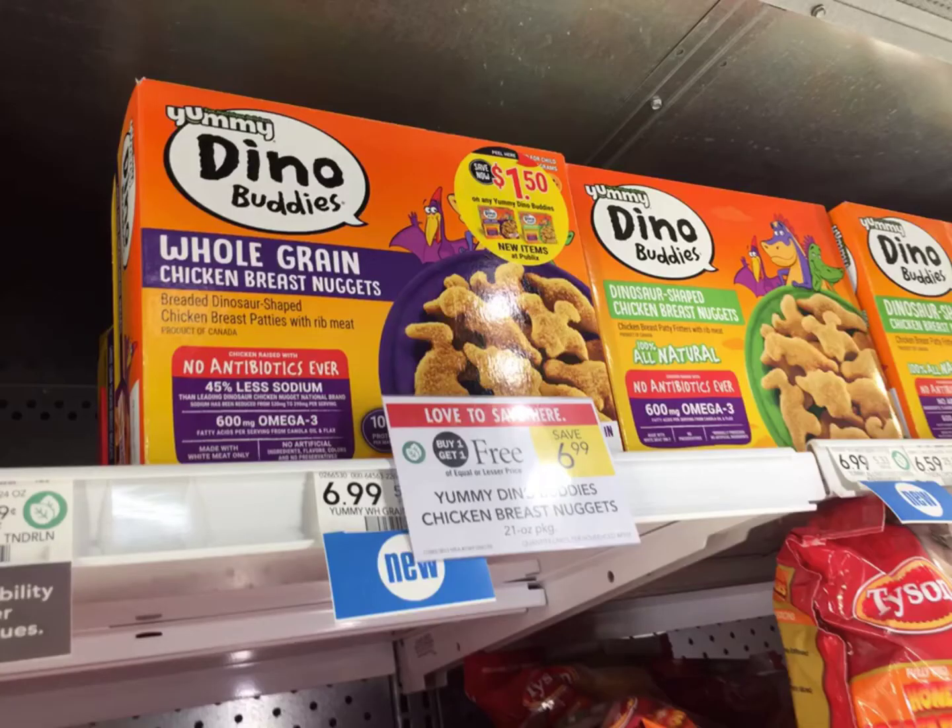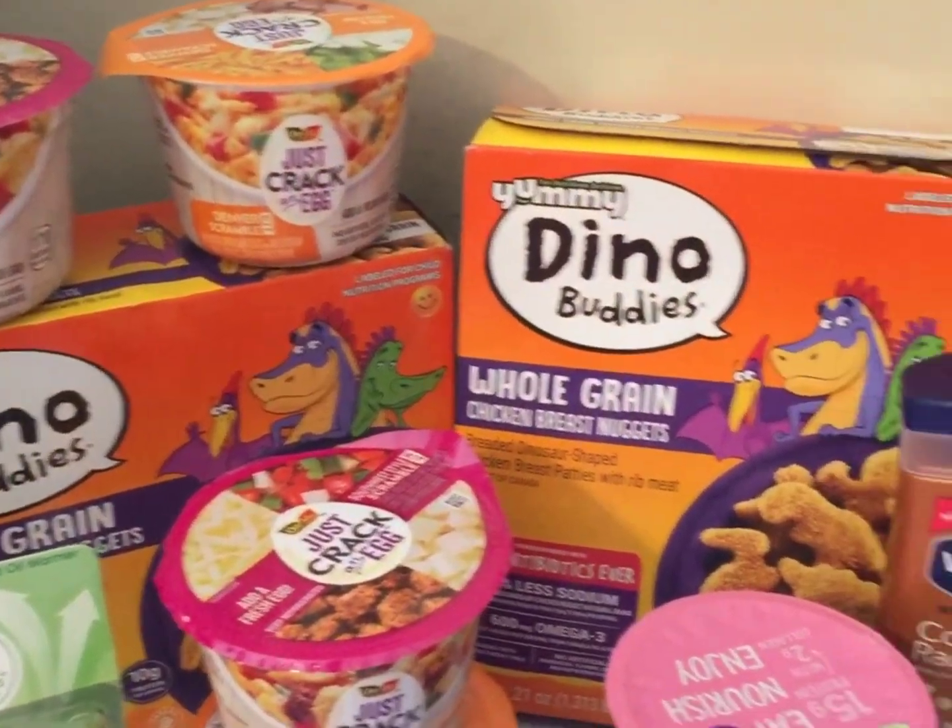I also saw this cute deal on the dino chicken breast nuggets. They are buy one get one free and they have a dollar and 50 cent peelie, making these only a dollar and 99 cents.